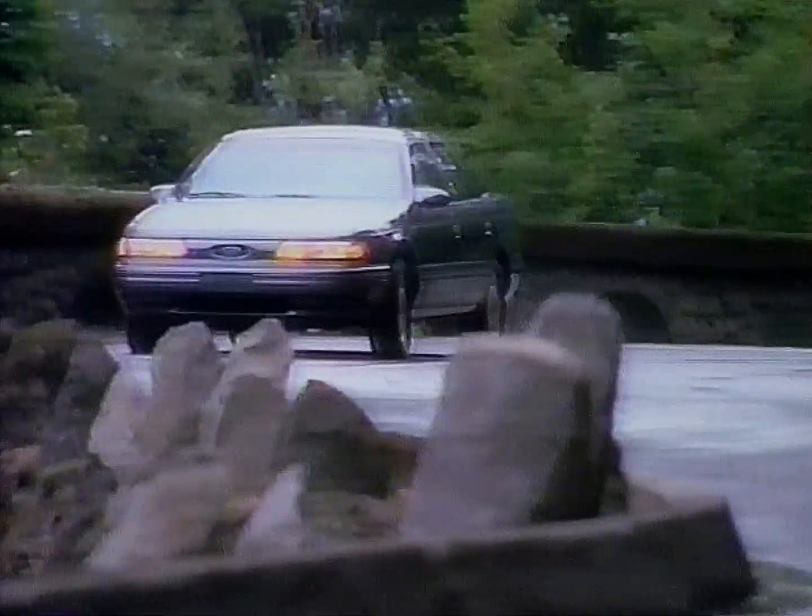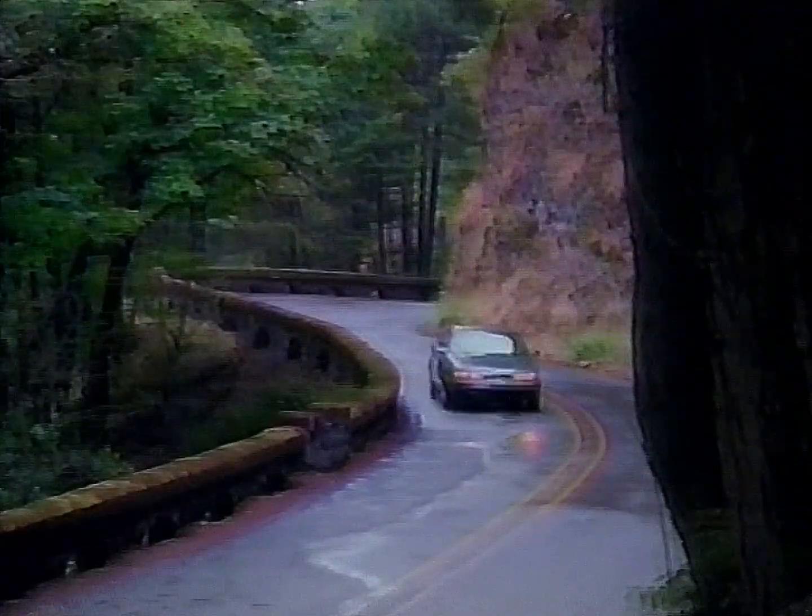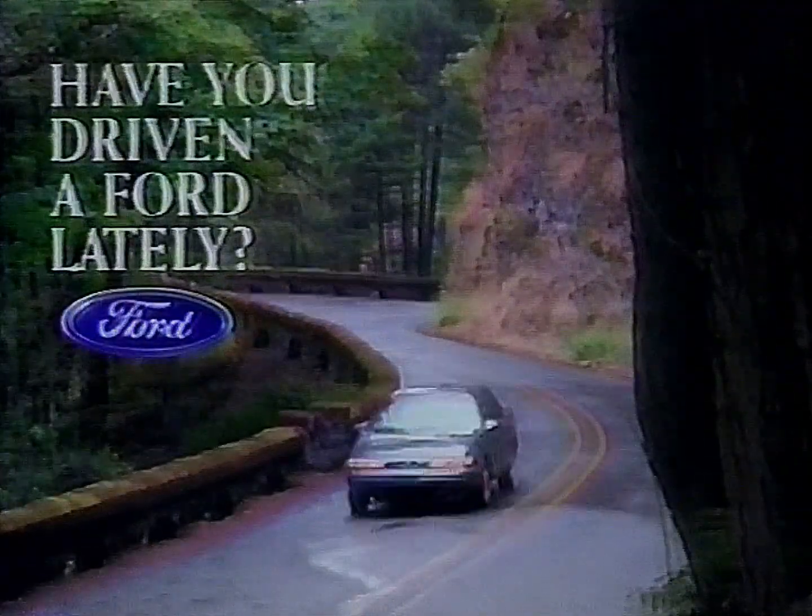And in the end, the most award-winning car in its class becomes even classier. The new Ford Taurus. Have you ever wished the good things in life could get even better? Have you driven a Ford lately?